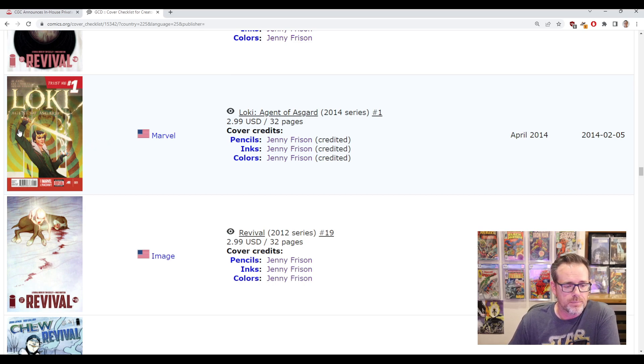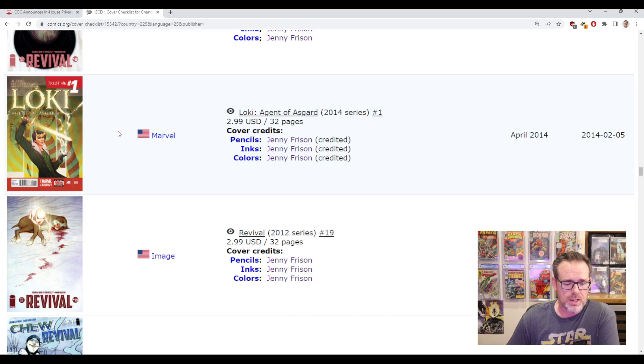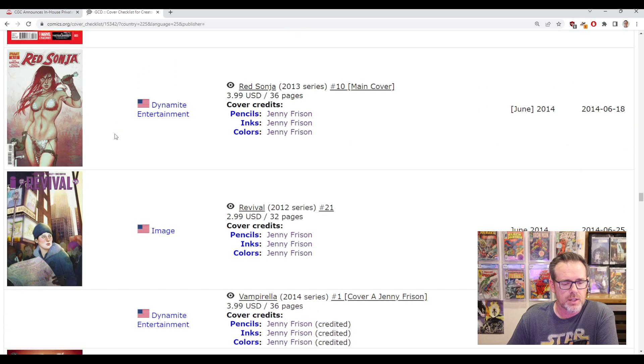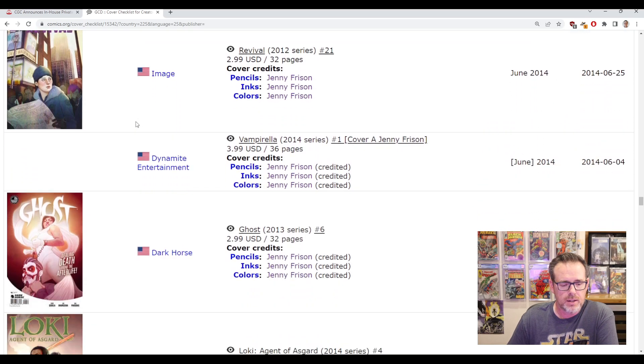Then we've got Loki: Agent of Asgard from Marvel, issue number one, where she did the cover. You might look at this quickly and it doesn't really pop as a Frizen cover, so this is where you have to make the decision: if you find it for cover price, is it worth sending in for the submission? Does that matter if it has her signature? People might see it and go, 'I didn't realize she did the cover of Loki: Agent of Asgard number one,' and there may be some renewed interest in the book.